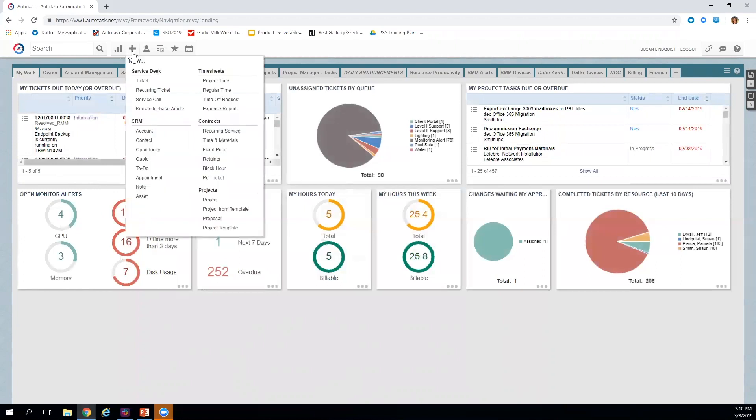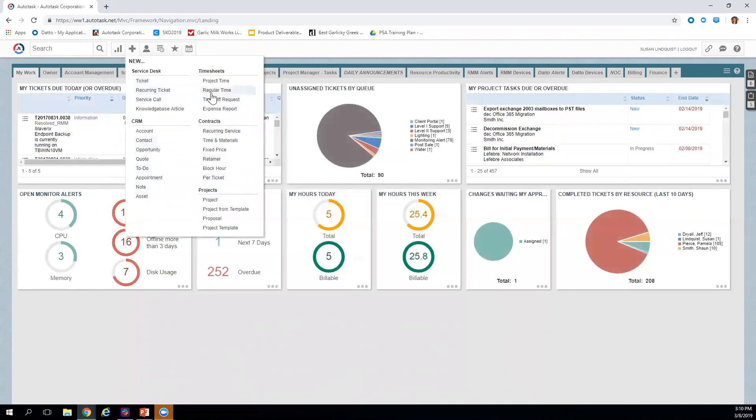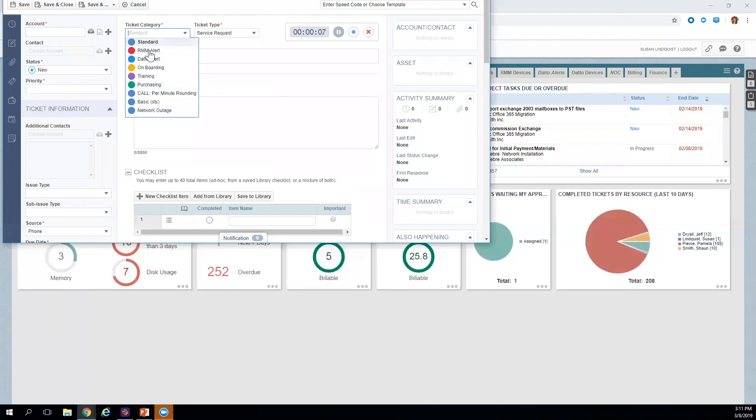If we're creating a ticket manually, we go to the plus sign in the primary toolbar and select what we want to create. The ticket form is fully configurable — you can create your own ticket categories, similar to the client portal request types, to configure the form based on category. This helps drive processing, capturing critical information, specifying what's nice to have, and hiding irrelevant fields entirely.